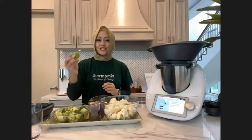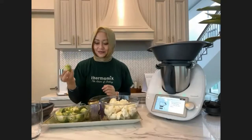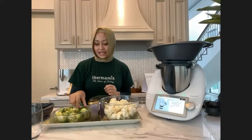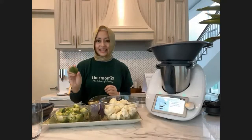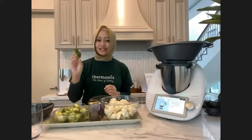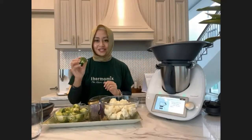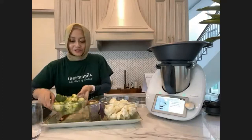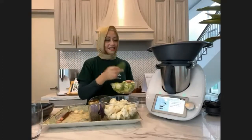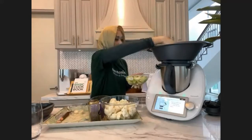Now let's put in the Brussels sprouts, cut in half. Brussels sprouts remind me of Christmas dinner. If you're not a fan because they're a bit bitter, you can use broccoli instead — kids love it. With Thermomix, the broccoli stays green and looks so fresh. I'm adding broccoli florets as well — about 250 grams — just put it in the Varoma tray.